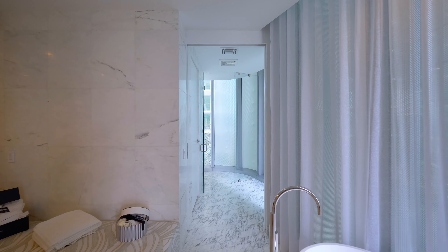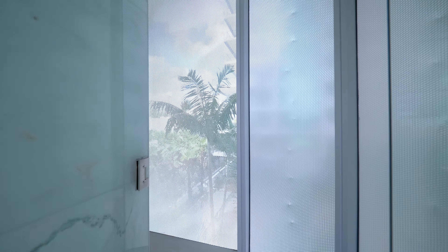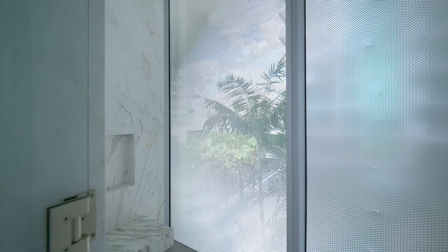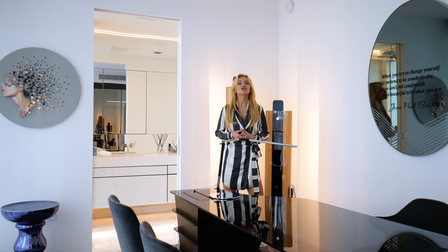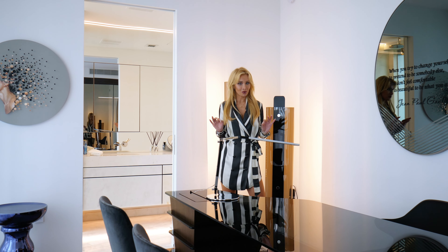And finally, the crown jewel of this apartment. I think that's the nicest bathtub in Miami Beach, especially with those romantic downtown views. This master bathroom has marble floors throughout the entire space. There are dual marble sinks and of course a separate oversized shower.